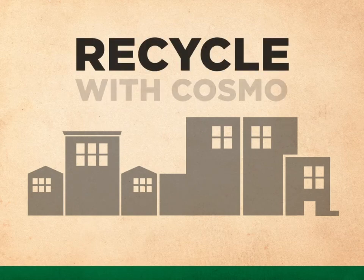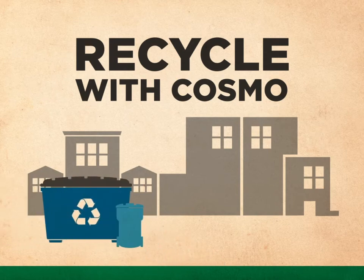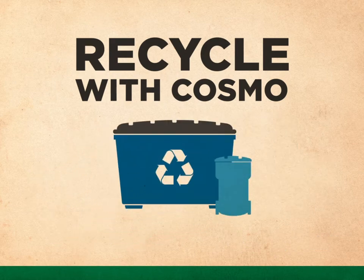Cosmopolitan Industries provides recycling services to multi-unit residential buildings in Saskatoon. We do this by providing recycling containers and collection service for your building, as well as posters, brochures and other promotional materials to spread the word amongst your tenants. These services are paid for through your utility bill from the City of Saskatoon. We want to help you make your recycling program a success.